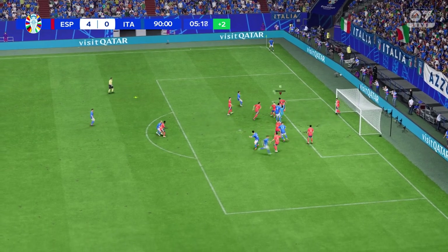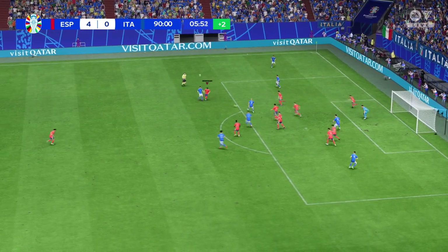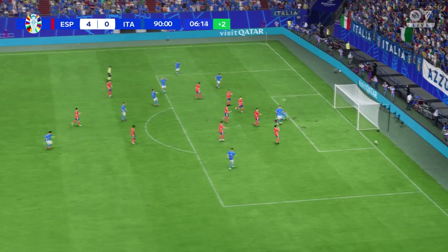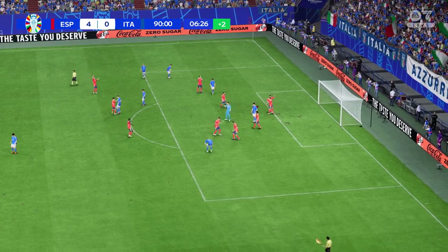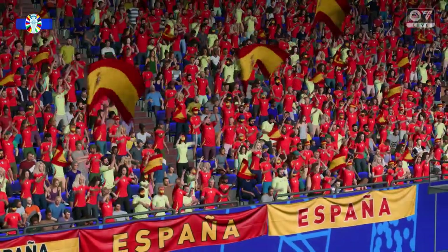The corner played into the box. Half-hearted clearance. Getting across to stop it, and it's over now. A win for Spain — it has gone according to their master plan.